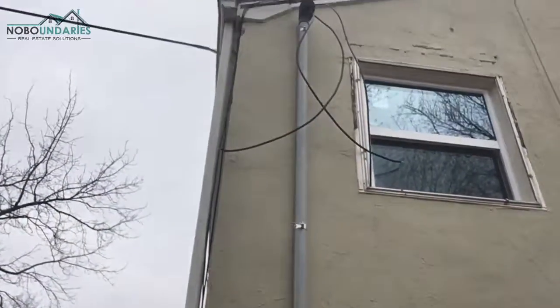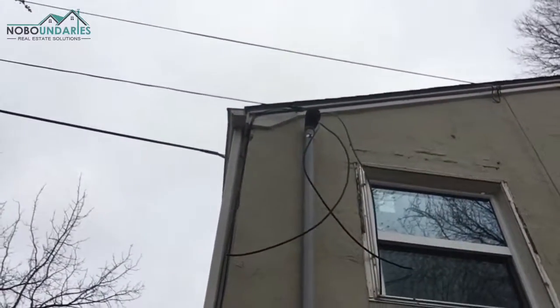That new meter is actually going to go over here into this box. And up there — that's called the weather head. KCPNL and the city inspector are going to have to come out, make sure everything is good, get that stuff installed, and then I should have electricity throughout the entire home.